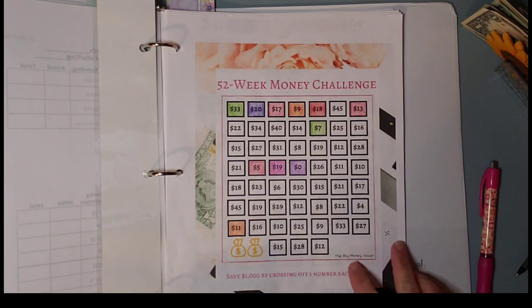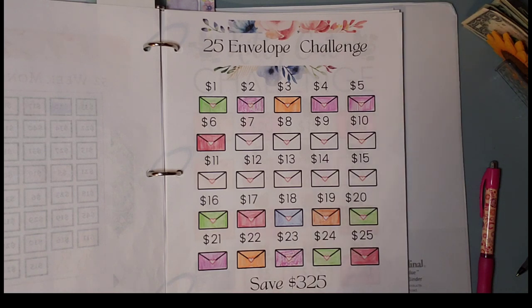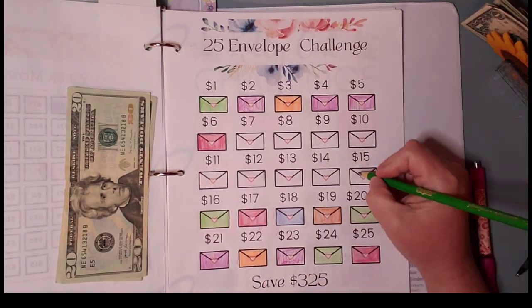All right, the next one is the 25 envelope challenge and we are going to put $40 in here, so this one will be a $15.